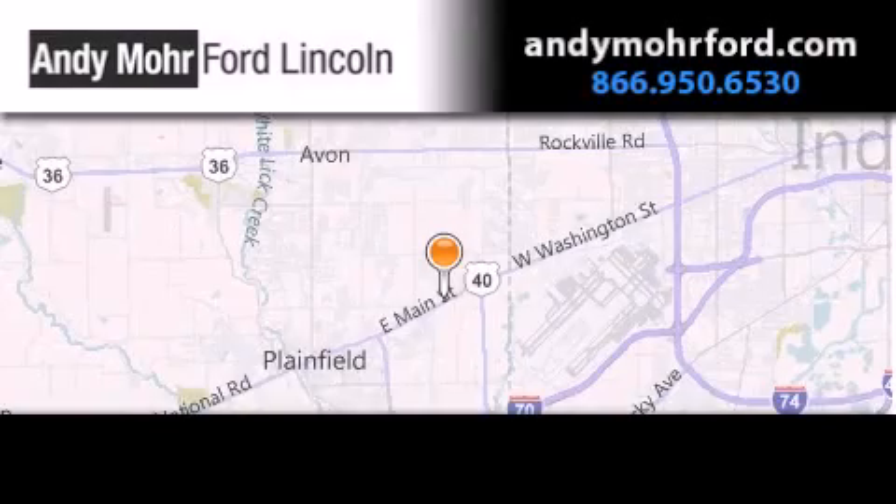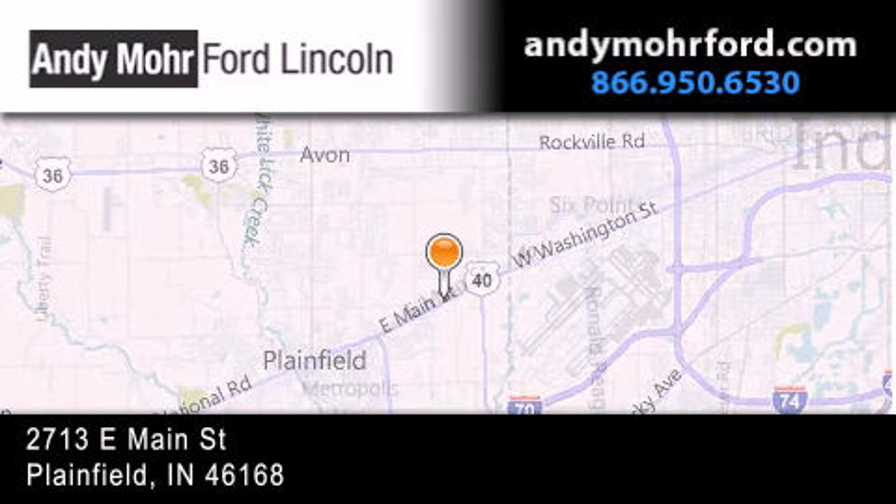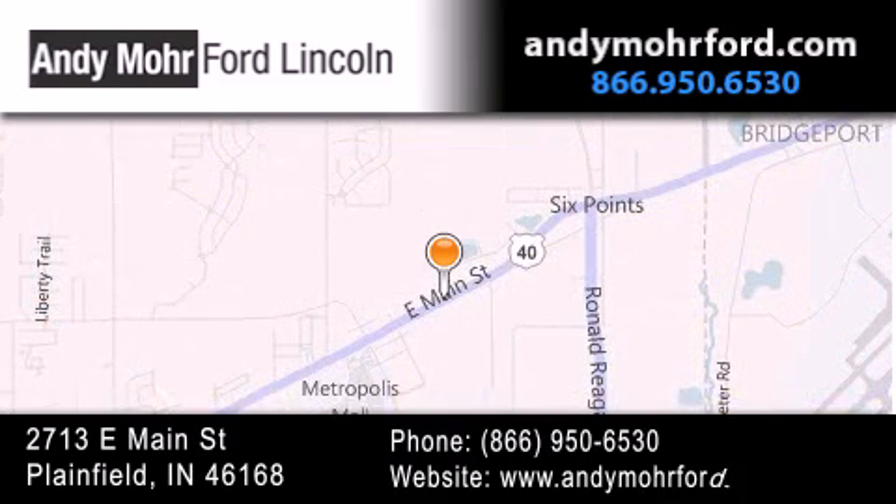Andy Moore Ford Lincoln is the place to find new Ford and Lincoln cars and trucks and pre-owned vehicles in Indianapolis. You can search our new and pre-owned inventory online, get new car pricing, and receive free no-obligation price quotes. Stop by and visit us today at 2713 East Main Street in Plainfield, or see us online at andymoreford.com. We'll see you next time.